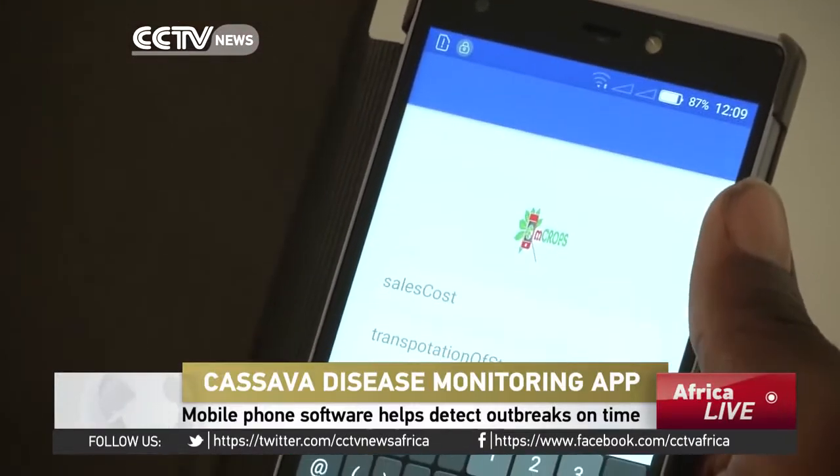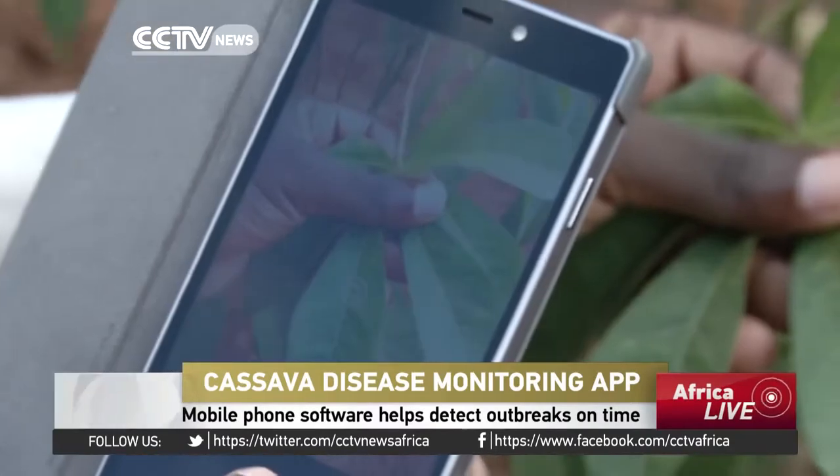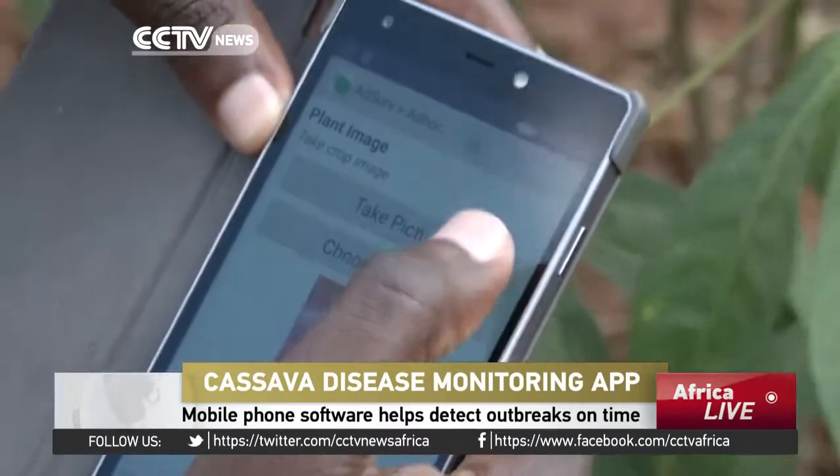The mobile phone application will diagnose diseases in plants instantly. Farmers will take pictures of the crop leaves and relay them to a centralized system for immediate feedback.